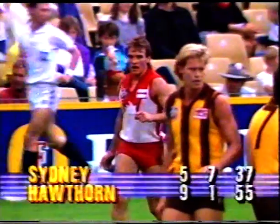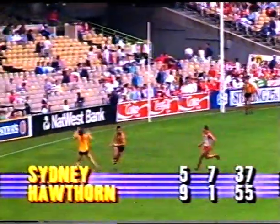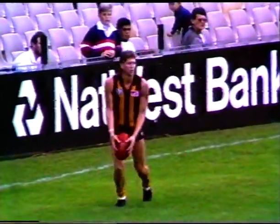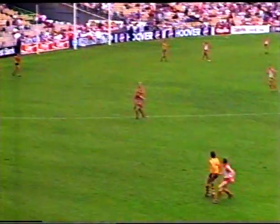And the scoreboard is Hawthorn 9-1-55, Sydney 5-7-39. What astonishing kicking — 12 scoring shots to 10 in the Swans' favour. They're getting better. And the Hawks have got a job in front of them now, after looking as though they were going to go right on with it in the first quarter. Jenke to the wing, looks for Mew but he's well beaten. And Cordy is doing well at centre half forward.